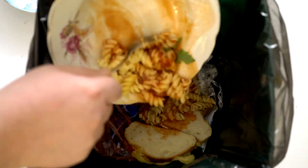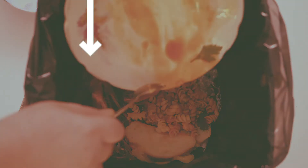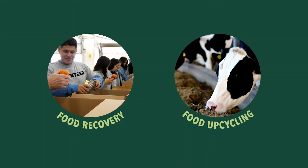So much food gets tossed, but together we can take steps to reduce food waste. Let's consider two great options: food recovery and food upcycling.